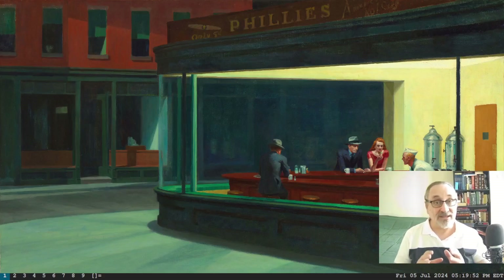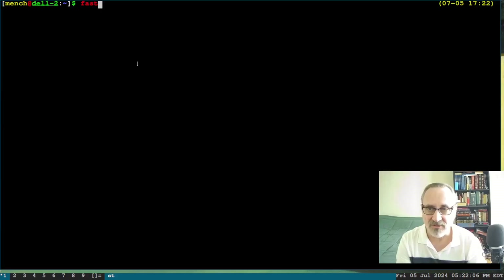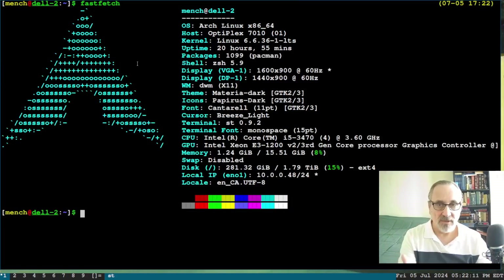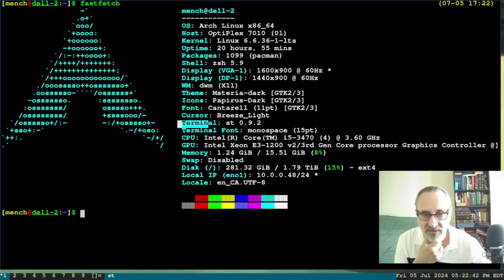So what I'm going to do is SSH into the other computer right into the terminal, do an update, and see if I can fix it. First I'm going to open my terminal — super key enter. Now I'm going to do a fastfetch. You can see this computer is called mensch at Dell-two, it's running Arch Linux, running DWM window manager, and my terminal is ST.